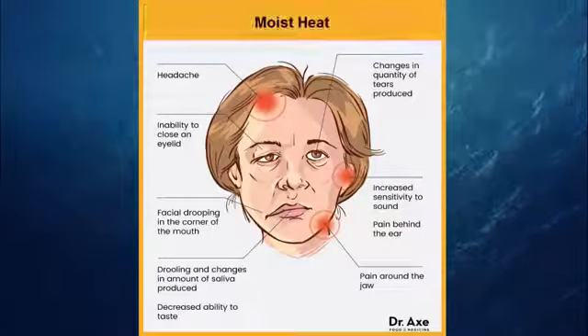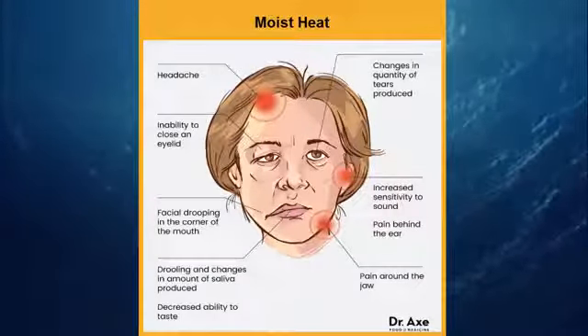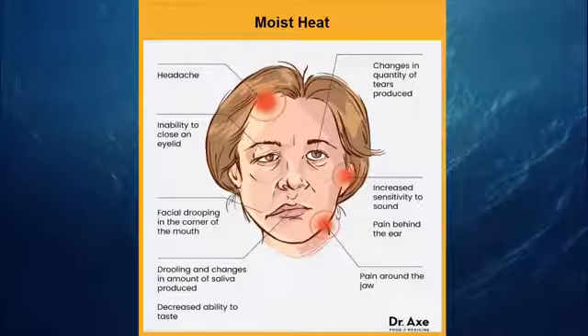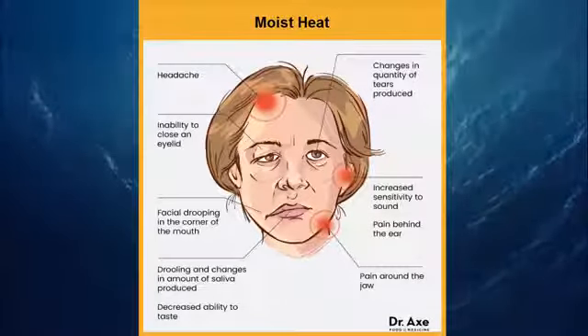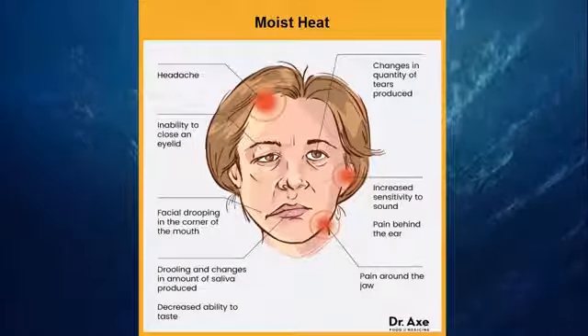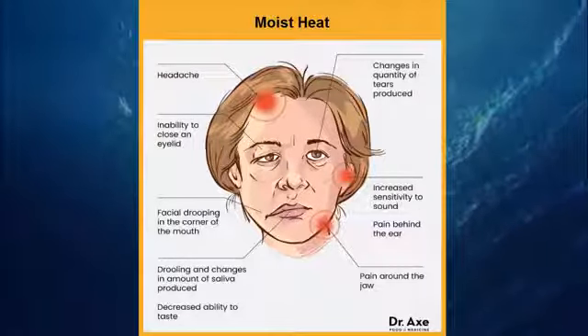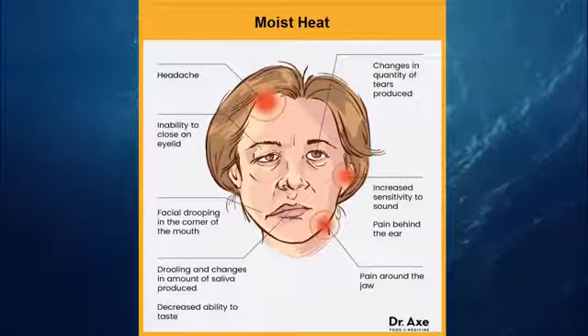2. Moist Heat. Many find that a warm cloth may help resolve pain and discomfort. To relieve tension and promote restful sleep, add one or more essential oils for anxiety such as lavender, rose, ylang-ylang, or chamomile. Repeat the warm compress whenever pain reappears or you need to relax.